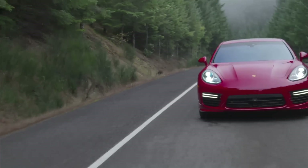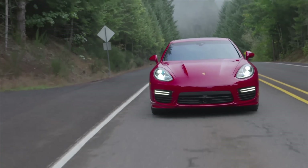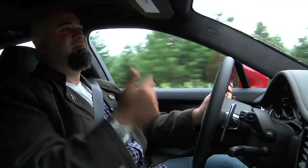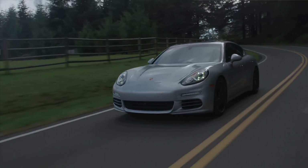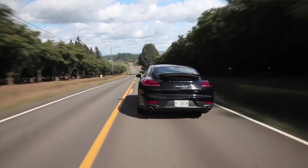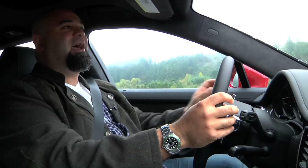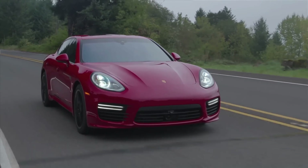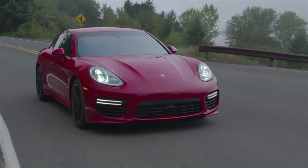Enough about money — let's talk about how it drives. There are nine versions of the Panamera: base, base 4, S, S4, turbo, GTS, e-hybrid, diesel, and executive. So you can really have it your way. Even though we're in the turbo right now, in the last two days I have driven basically all of them, except the diesel which we don't get in the US. The new twin-turbo V6 in the S is fantastic — it's a great replacement for the V8, feels really punchy, and it'll be magnificent once it's got a tune on it.